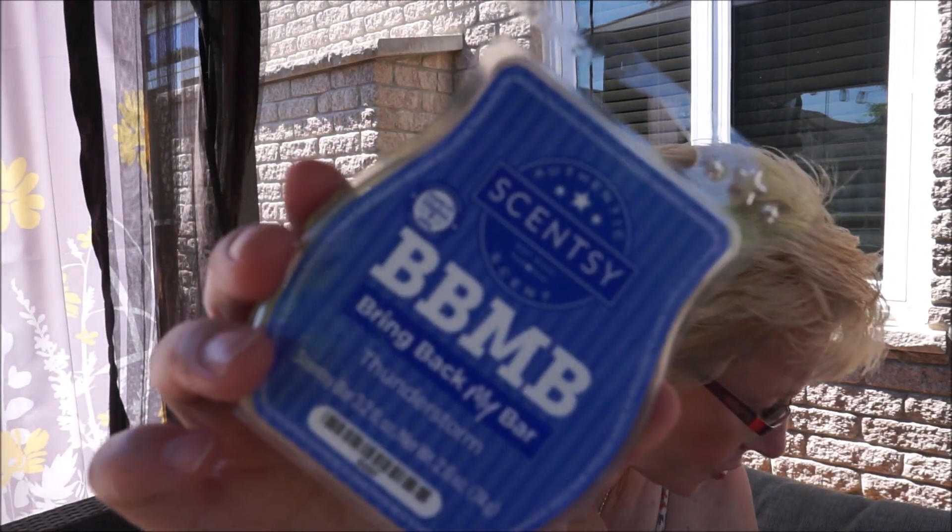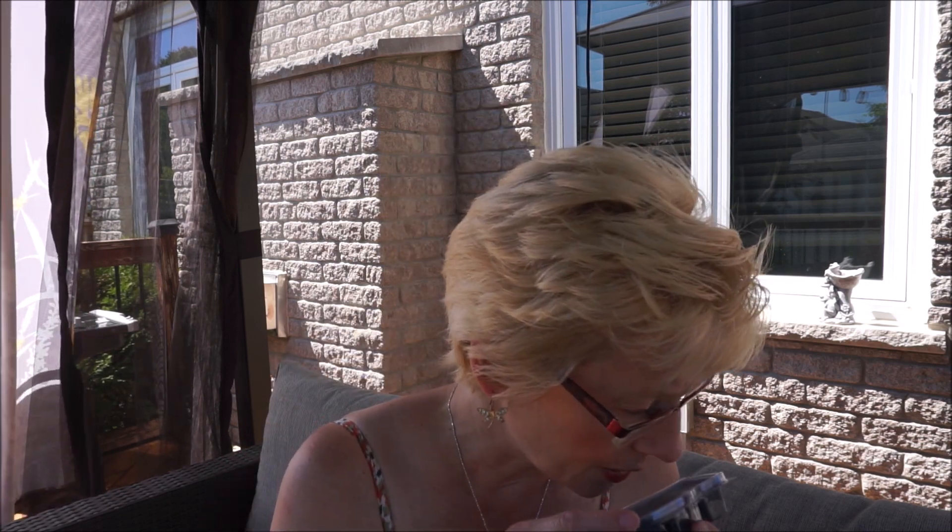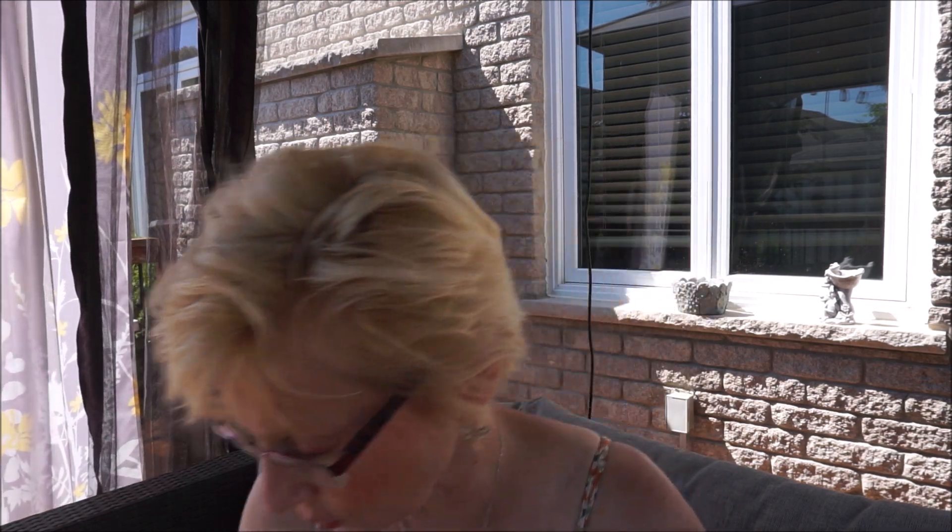This is Thunderstorm — moss, sharp clove, and spicy rose. There's a little bit of brightness to it. I like this one. I get a bit of the spice, the spicy rose definitely, and a greenery scent. The clove might come out more when it's melting. But yeah this is definitely a bright greenery scent. I do get the spicy rose — I like that one. I might have to order another one of those.